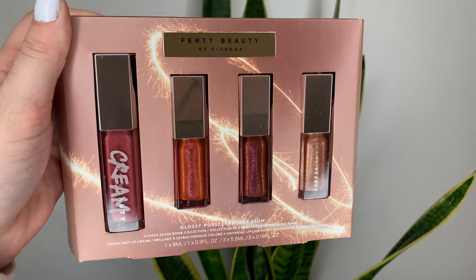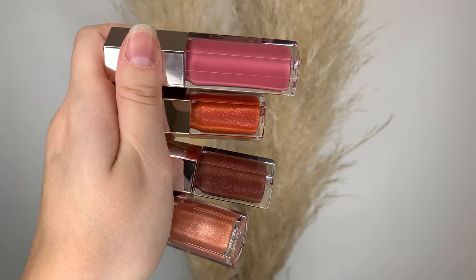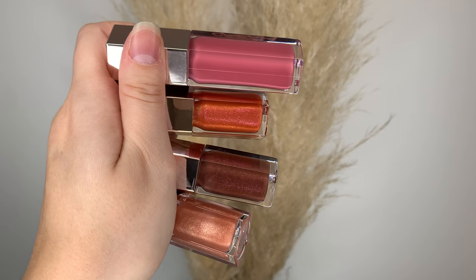Hey guys, it's my favorite time of year. We've got the Fenty Beauty Glossy Posse for 2021 — the Glossy Posse Fantasy Foursome. It's 50 Canadian or 38 US dollars, and this is their first year that they've added a full-size gloss balm. In 2019 they had five minis, 2020 they had four minis, and this year they've got one full-size and three mini gloss balms.